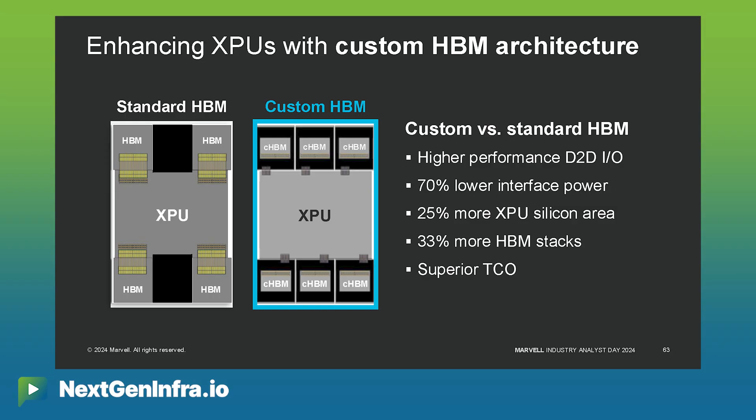With custom HBM solutions, what you'll see is we've quoted a 70% reduction in the power in the I/O between the HBM and the XPU. We've talked about 20% extra die area that goes back to the XPU so that you can deliver more functions or more performance in the same footprint. And we're also enabling 33% more HBM memory capacity using that technology. All that in combination delivers better TCO for our customers.